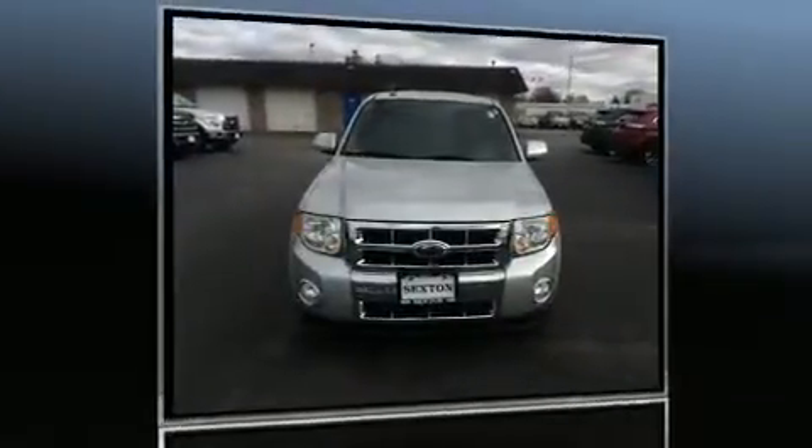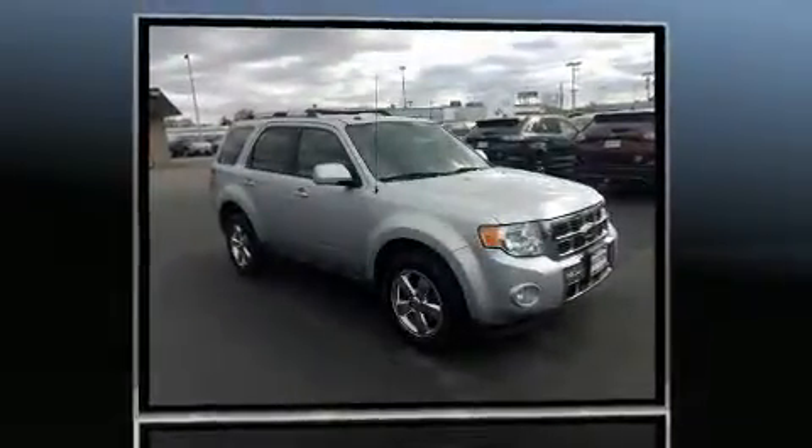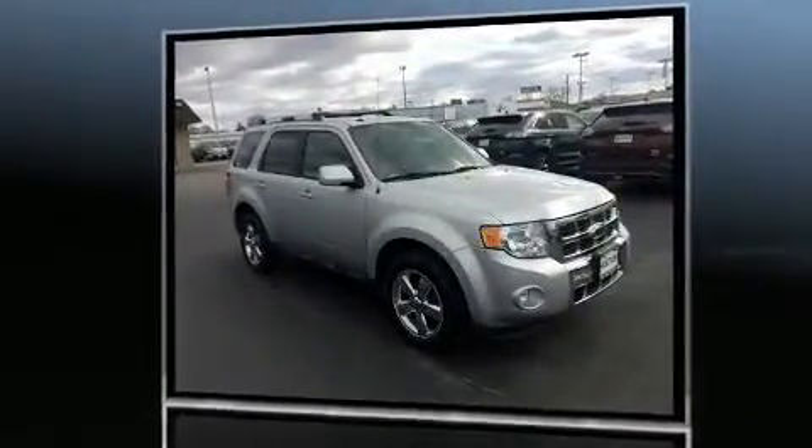Come test drive this 2010 Ford Escape. It features four-wheel drive capabilities, a durable automatic transmission, and a 2.5 liter four-cylinder engine.